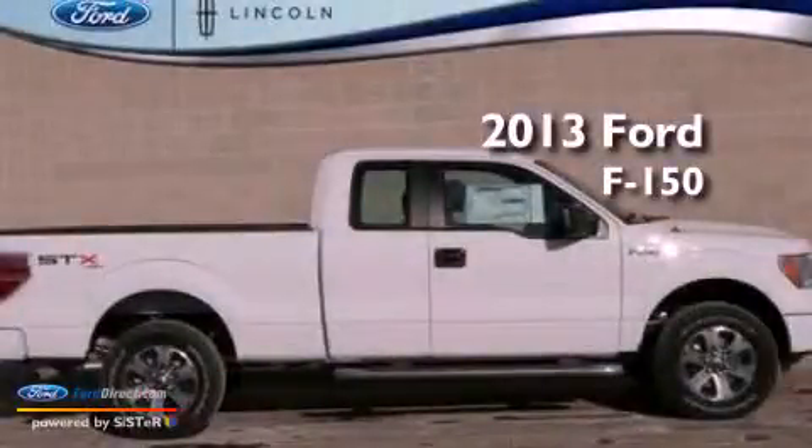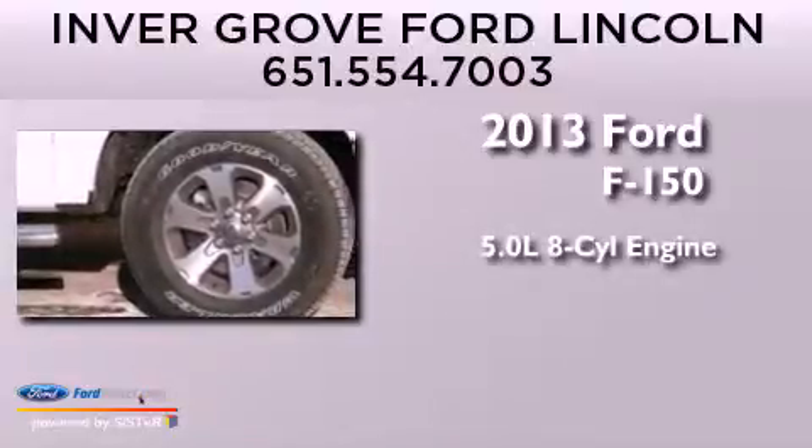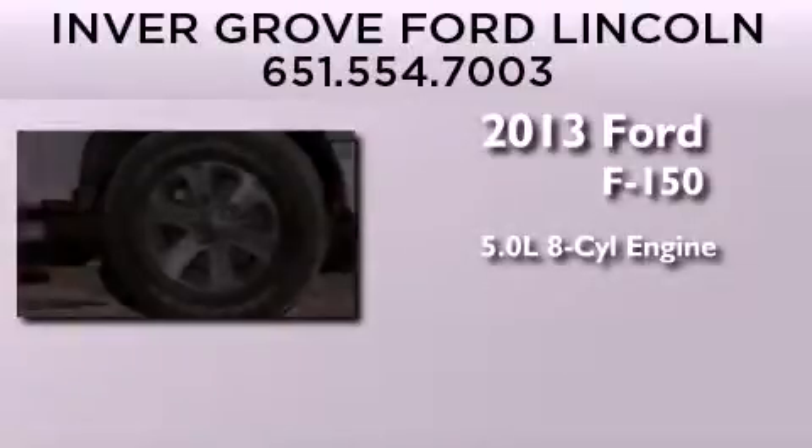This is a brand new 2013 Ford F-150. It features a 5.0-liter eight-cylinder engine and automatic transmission.